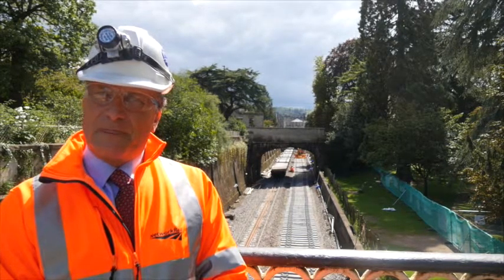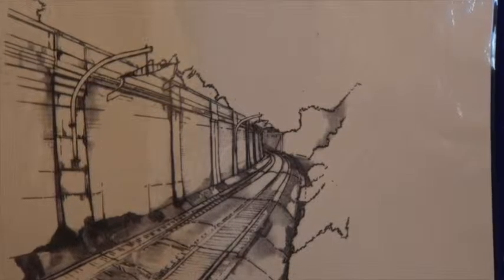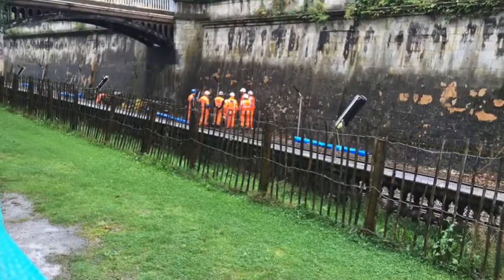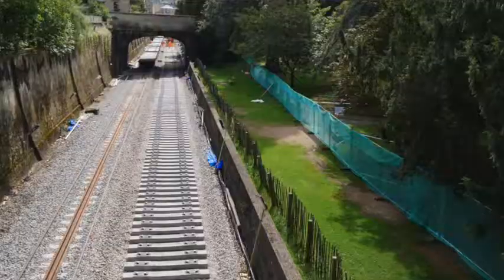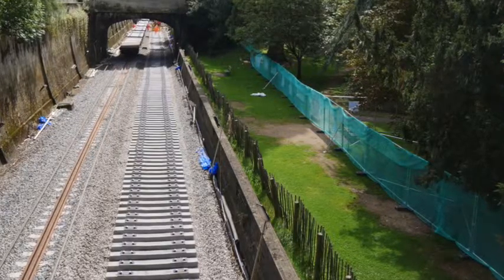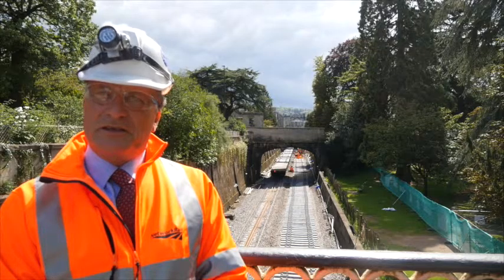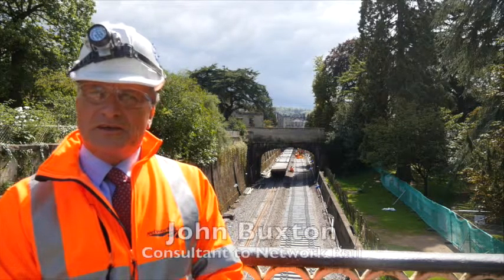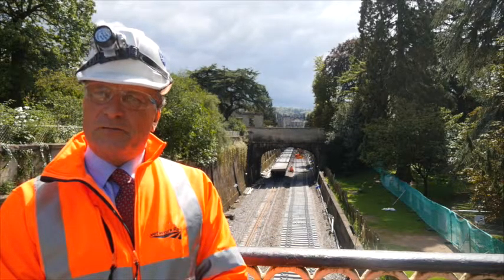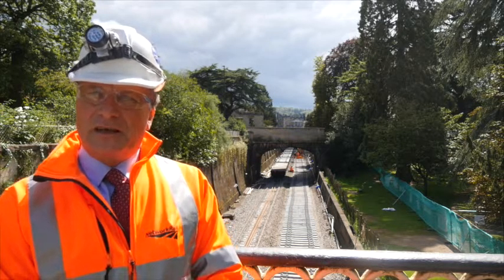So there are still decisions to be made on the type of posts that carry the electric cable and the sort of barrier alongside the railway line here? Yes, we are trying to ensure that everything we do here is sympathetic with the sensitive nature of this area. We do want people to be able to view the railway, but we have to account for their safety. That does mean the walls on the bridges would need to be higher than they are at the moment, so that people don't accidentally get an electric shock.